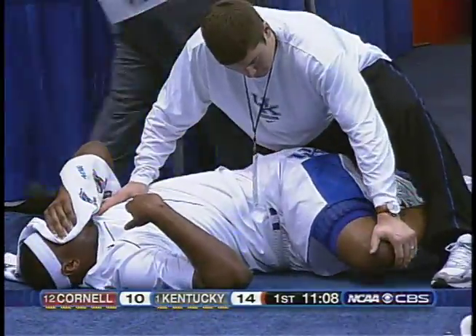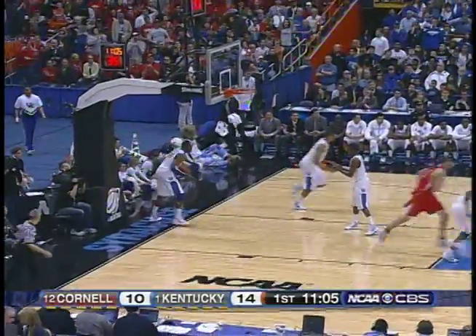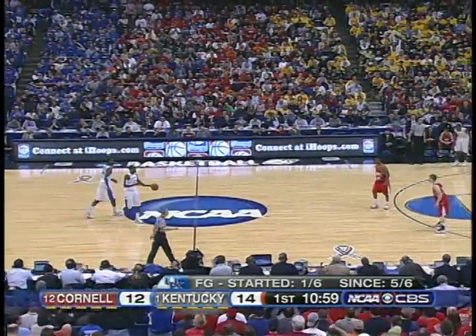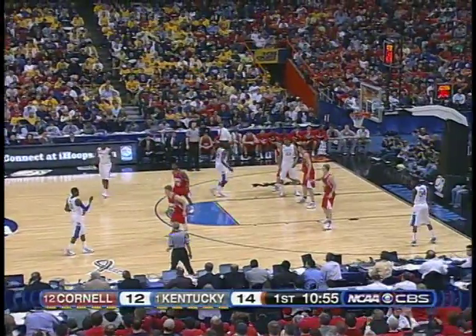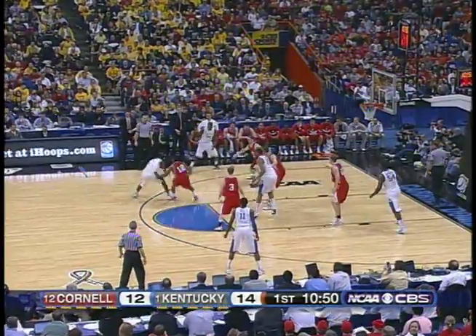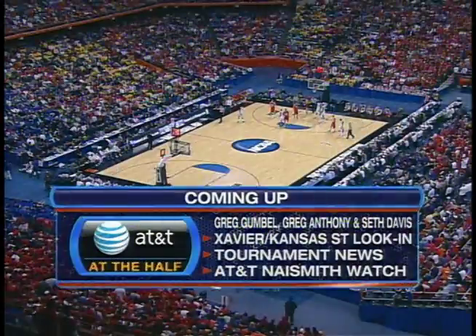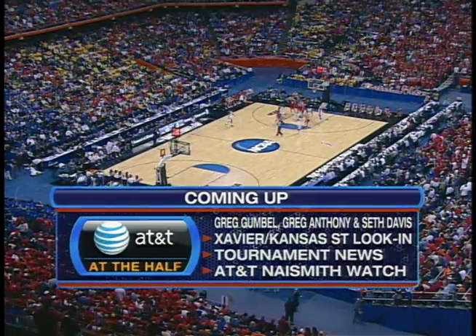An inbounds pass and a quick score by Jeff Foote. That's going to be called a foul on a push. Coming up at the half — AT&T at the half with Messrs. Gumbel, Anthony, and Davis. They'll take you out for a live look at that Xavier-Kansas State game. Get you caught up on the latest tournament news, plus an AT&T Naismith Watch update. Lewis Dale with his first foul. This is Alex Tyler — he's been a starter since his sophomore year but injured this year, and that has given John Jakes a chance to play.